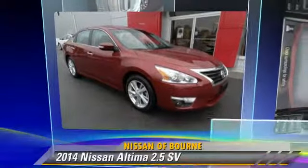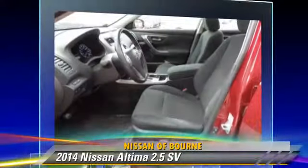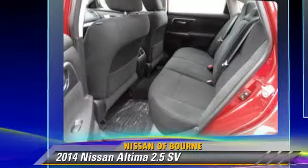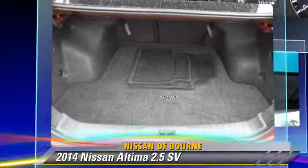The 2014 Nissan Altima 2.5, powered by a 2.5-liter four-cylinder engine with a continuously variable transmission. This vehicle, with fewer than 5,000 miles on the odometer, is well equipped.